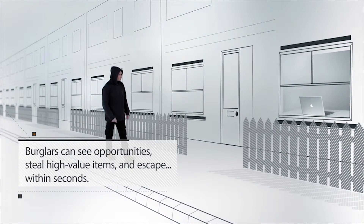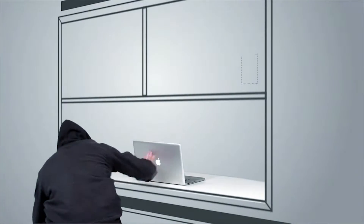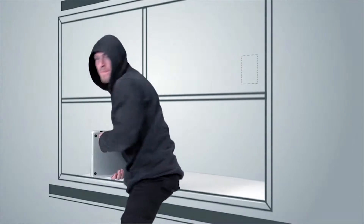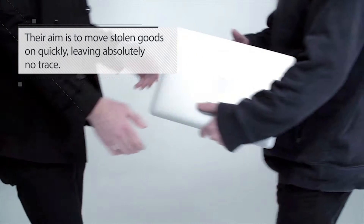Burglars can see opportunities, steal high-value items, and escape within seconds. Their aim is to escape without detection and move items on quickly, leaving absolutely no trace.